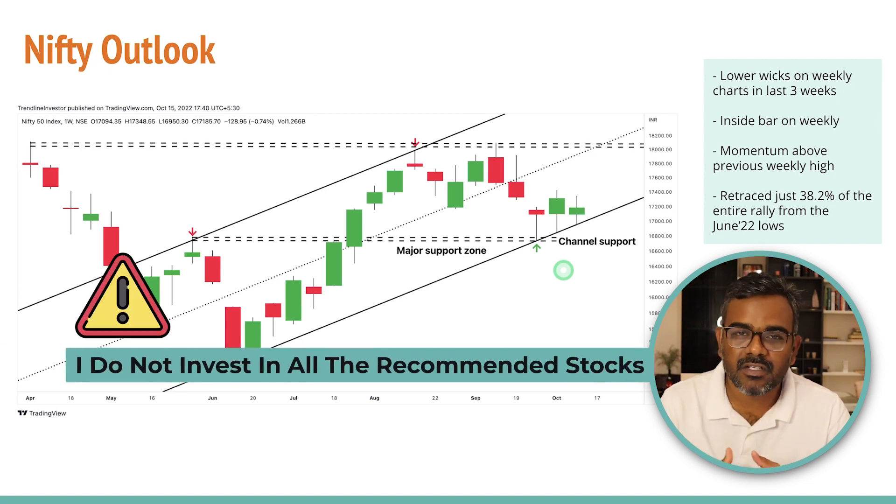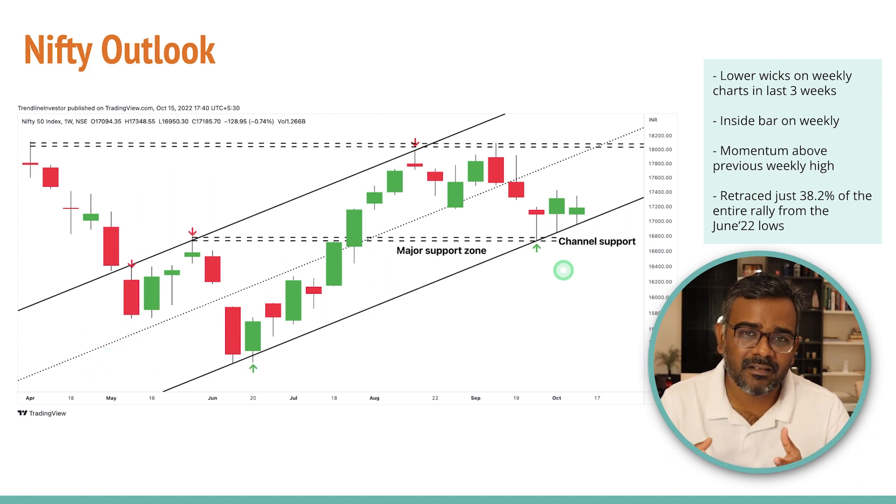A caution before I move ahead: I do not invest in all the stocks I post. It's impossible for me to invest in every four stocks I give every week. I hold a few stocks in my portfolio and try to ride trends — that's my investing style. You need to find your own way, and I'll probably make another video on how you can invest in these stocks to turn profitable properly.